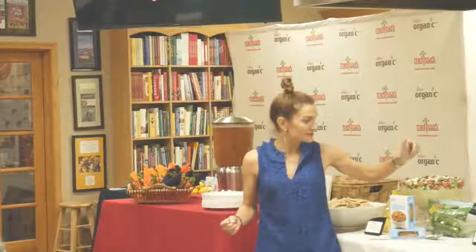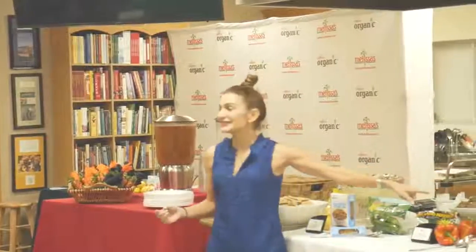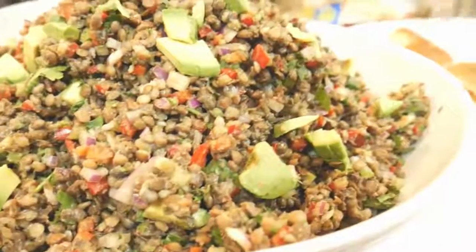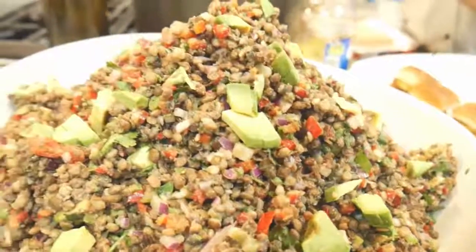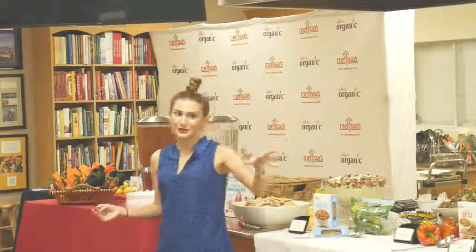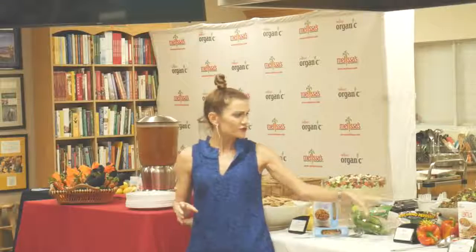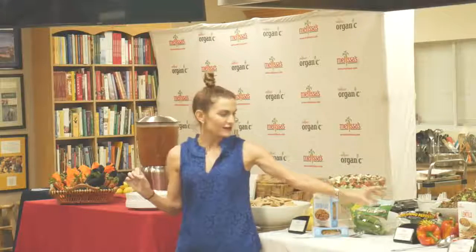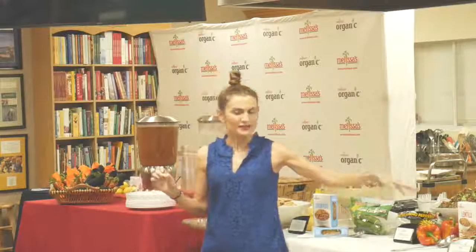This is a lentil salad — it's vegan and so satisfying. The creaminess comes from avocado, and it's made with Melissa's Produce lentils, which are great because you just crack open the bag and they're ready to go into your salads. It's not too spicy — just a tiny little accent of spice balanced out with a lime vinaigrette.